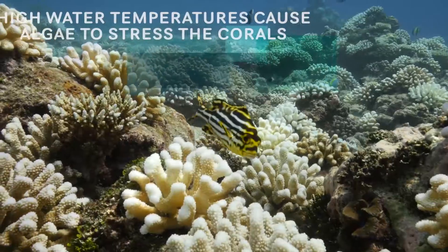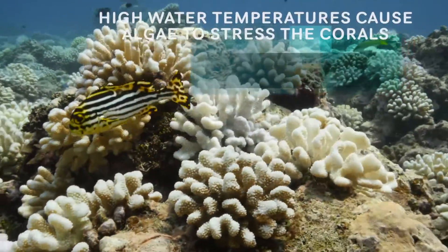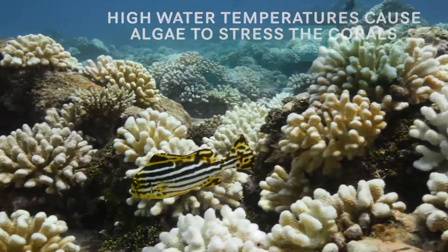Everything is fine unless the temperature and the light levels get too high. And then they actually stress out the corals. So when that starts to happen, they start spitting them out. But they don't want to really get rid of all of them — they can take new ones up from the water column.